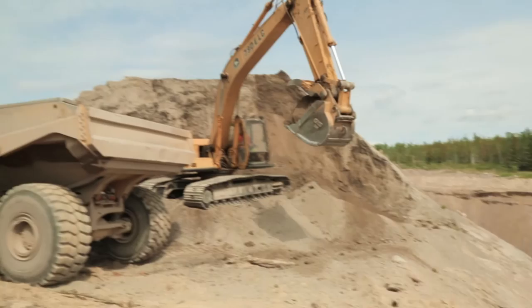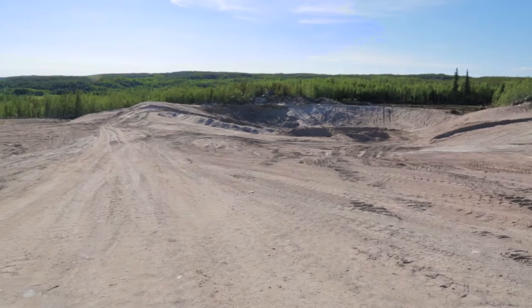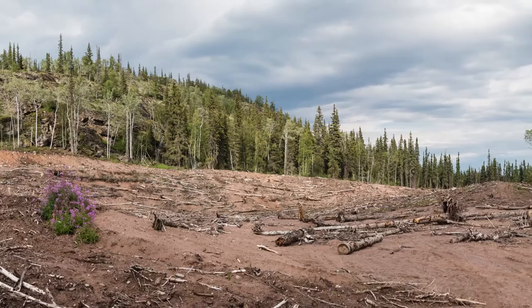The sand and till were sourced locally in quarries not too far from the site. Once we had used the quarries and were done with them, we had to reclaim them — that involved recontouring them to more gentle slopes and reseeding them to promote revegetation.